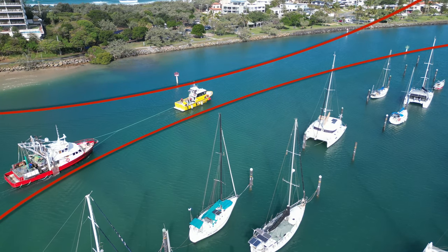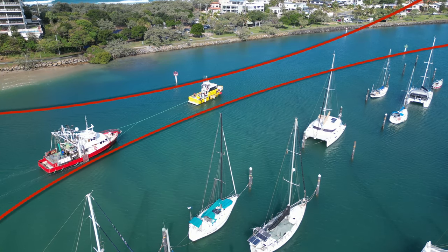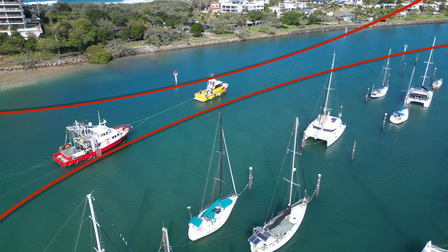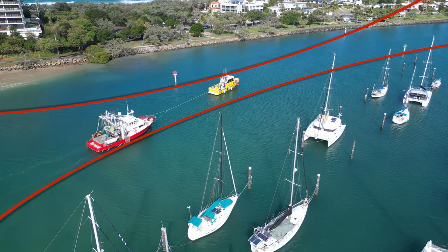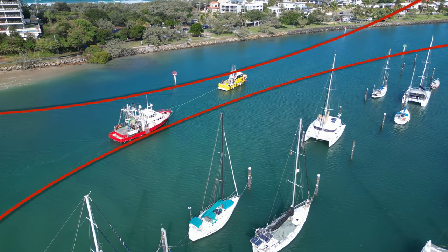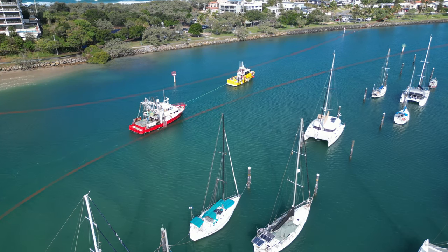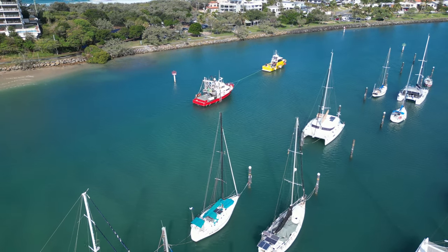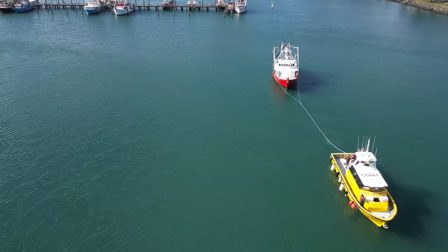When you consider the possibility of encountering other river traffic, and that the distressed vessel's steering was out of action — strong breeze, mid-tide, narrowest of narrow channels — you can imagine that Steve and his crew found this part of the assist most challenging. Especially when the initial intent was for the fishing vessel to be anchored outside the entrance to await a repair team to fix the electrics.